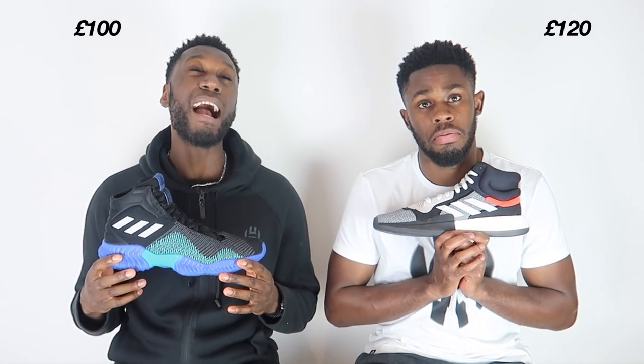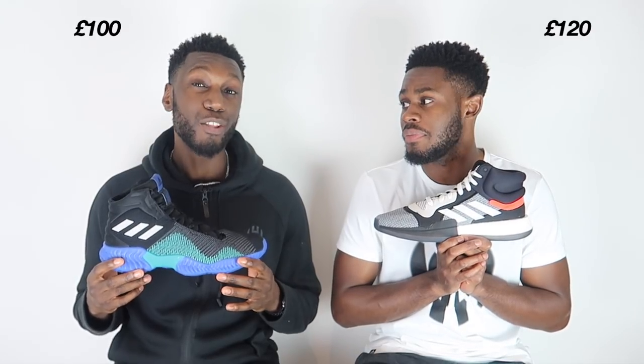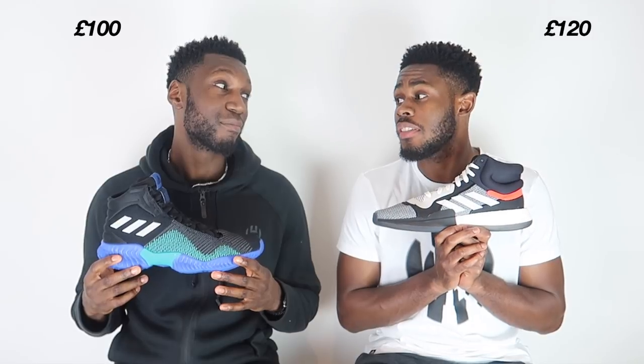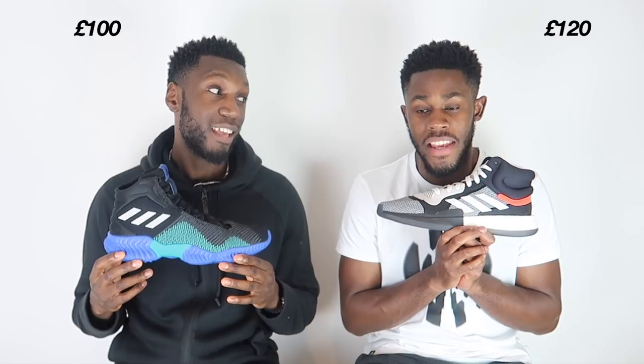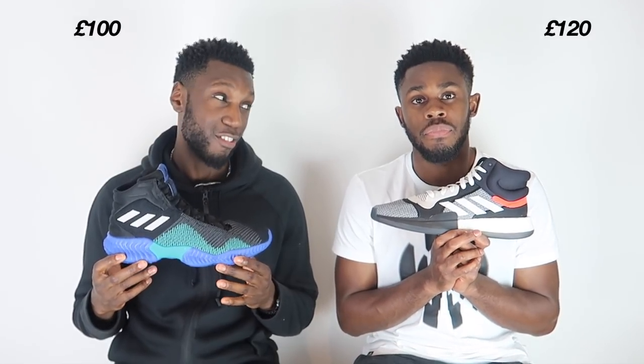The Pro Bounce comes in at 100 pounds. The Marquee Boost is a 120 pound thing. Now, this is what you've already said — 120 is the maximum a shoe should be on the market. But let's look at why it's 20 pounds more: it's the comfort, it's the Boost. Would you pay 20 pounds extra for comfort? The Pro Bounce at 100 pounds — it's not Boost, but it is a great cushioning system, and everything else makes this value at its very best.